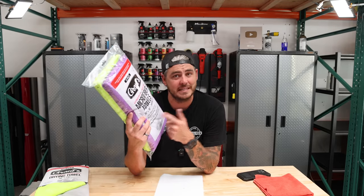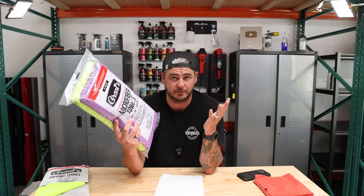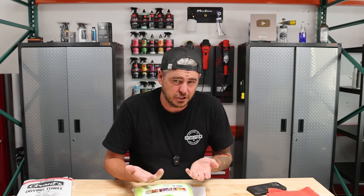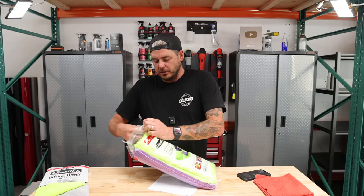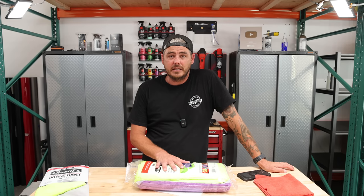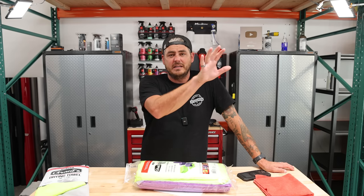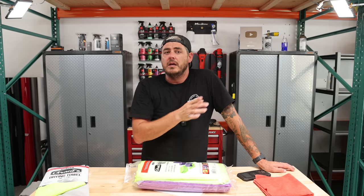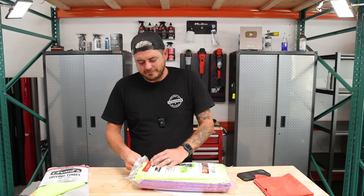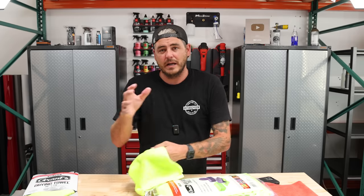Along with that 80/20 blend, they are a 16 by 16 inch square, which is my preferred size, and they are an edgeless microfiber towel — also my preferred. I don't like a surged edge because it could potentially scratch, even though they're really soft. I just like a true edgeless towel. We're going to use these on a window outside — that's the best way to test the lint-free ability. My van window is very dirty and it's very hot outside, so any drag from that heat is going to try to pull out lint.